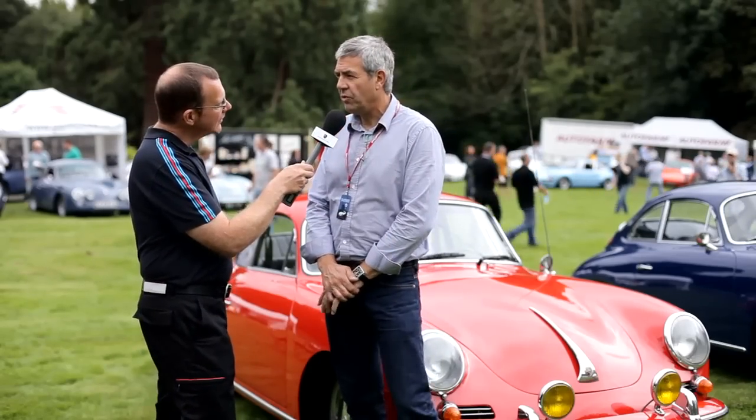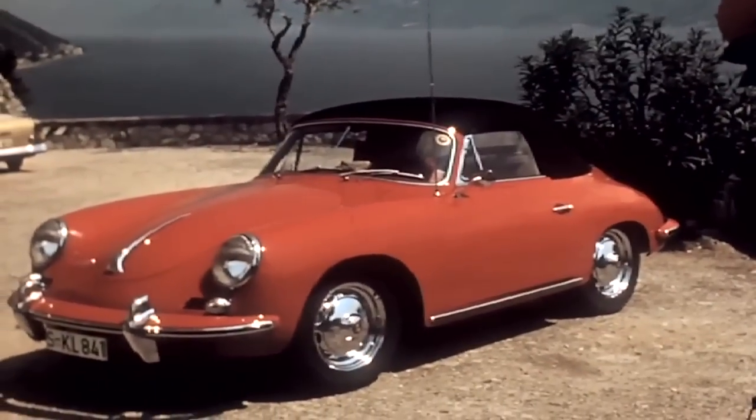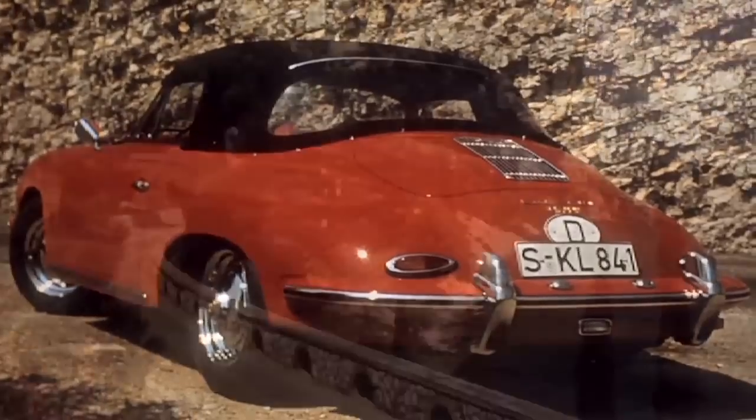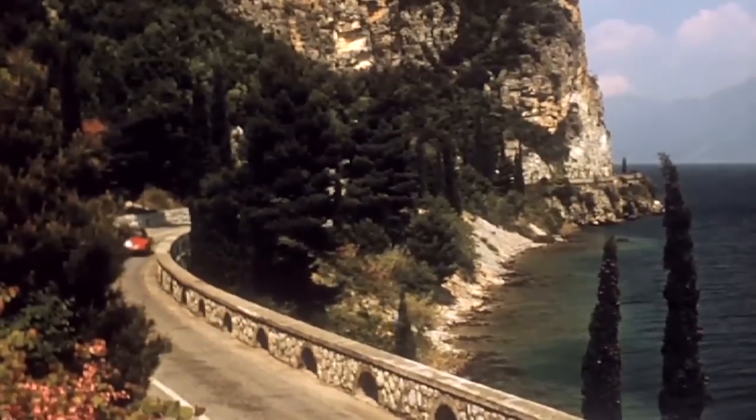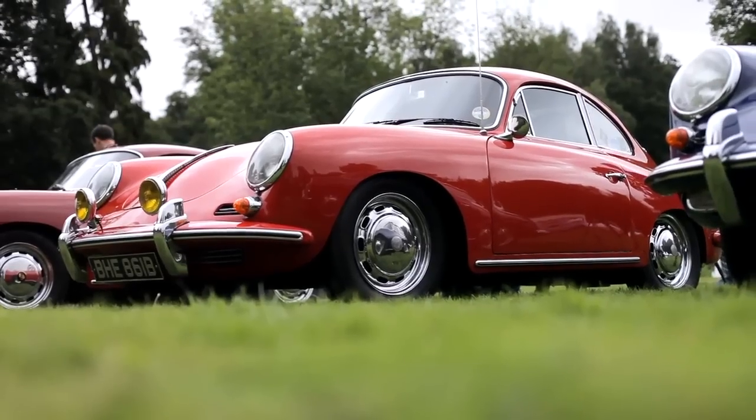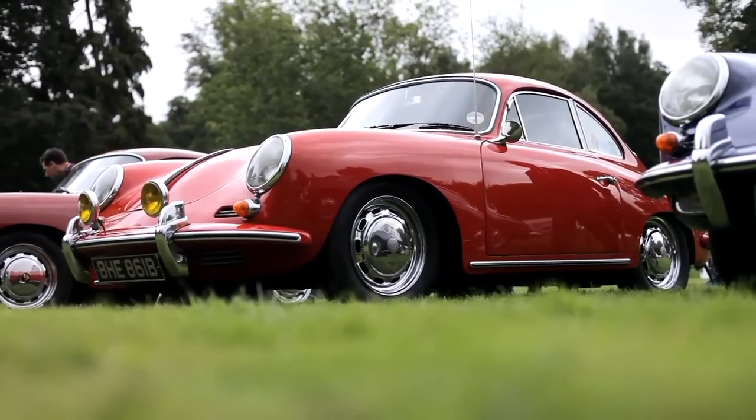Yeah, it's a 1964 356c, originally from California. I'm the second owner, I've had it since 1990. We've done a considerable amount of work — replaced the floor pan, a few other bits and bobs — but otherwise it's been very good. It's a good car.